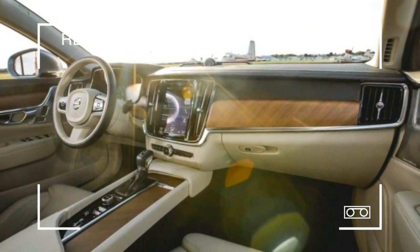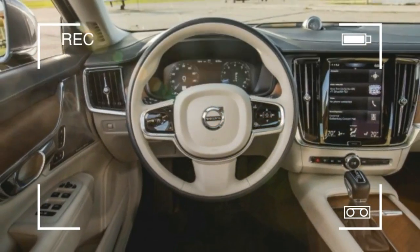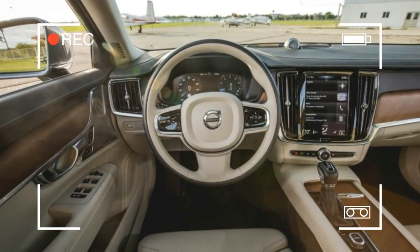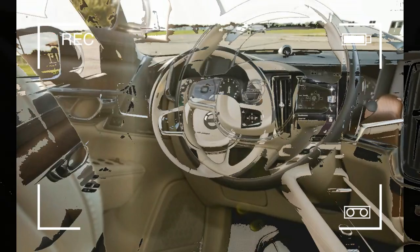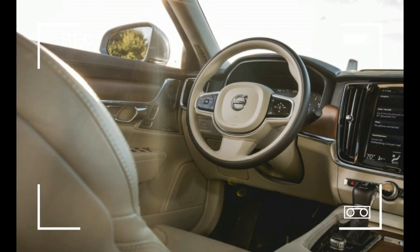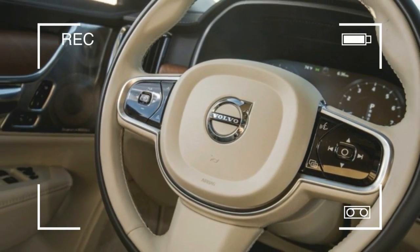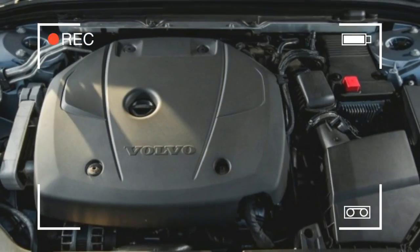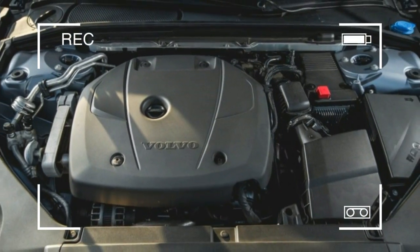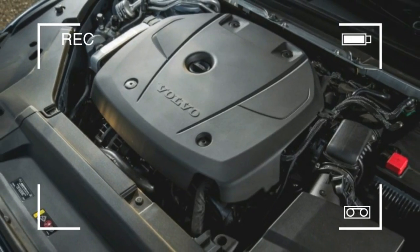Inside, the Volvo maintains this design idiom, with an uncomplicated dashboard layout that is less elaborate than those of its competitors, although it's not as spare as Scandinavian furniture once was. There's a nice mix of light and dark leather, matte-finished open-pore wood trim, and polished aluminum. The retractable, multi-panel wooden cover that hides the cup holders and storage area is a particularly rich execution.